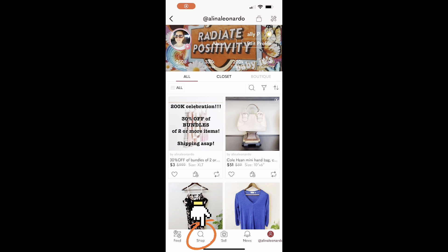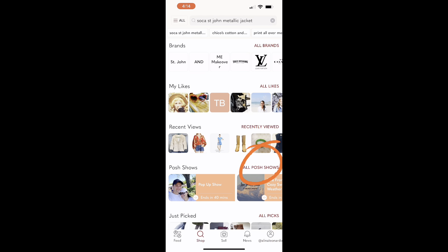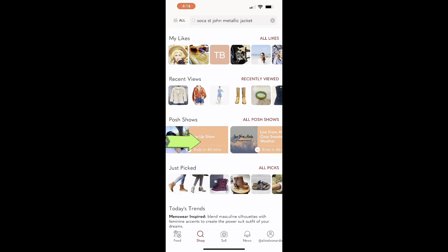From your main closet, go to the shop icon on the bottom. You will see Posh Shows. The ones that are highlighted are live, and the ones that are not are upcoming.